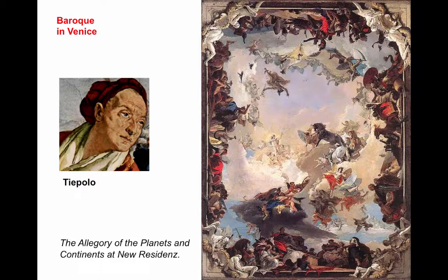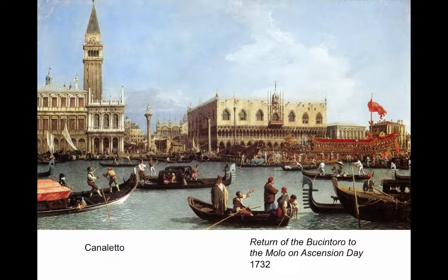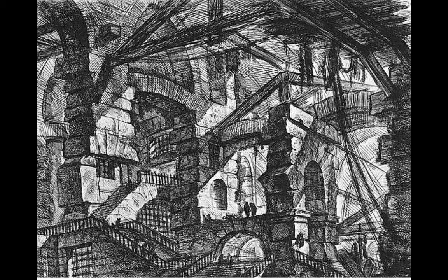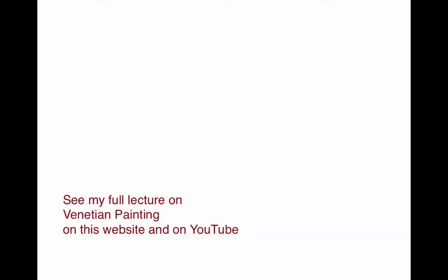This allegory on the right is a mural, but there's a sketch of it in the Metropolitan Museum of Art in New York. And then Canaletto, the artist of Venice, painting these great Venetian scenes. And then Piranesi, who was born in Venice, goes to Rome and produces views of Rome and the Roman ruins, but then returns to Venice to do his famous series of etchings, The Prisons. You can see my full lecture on Venetian painting by clicking below on this website and on YouTube.